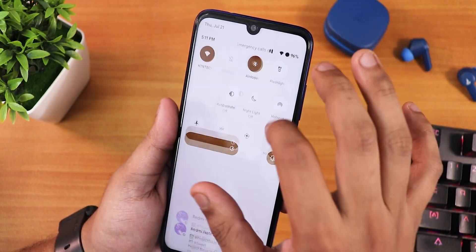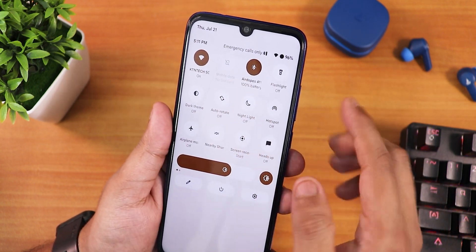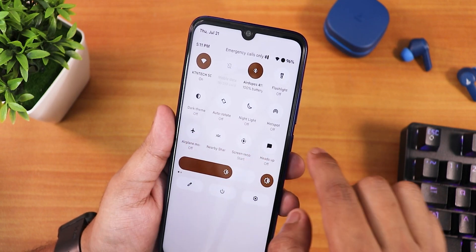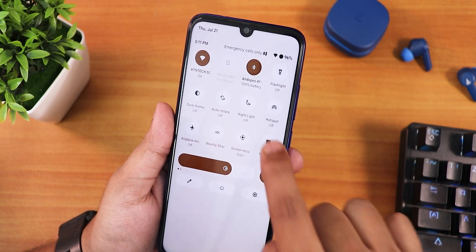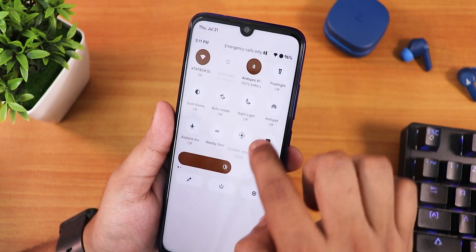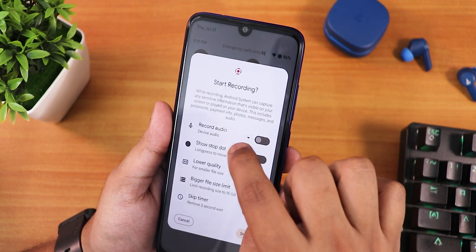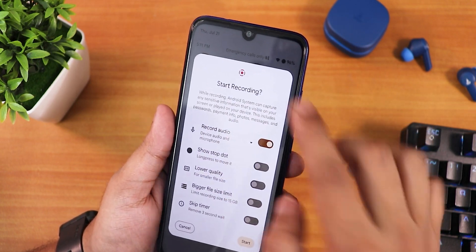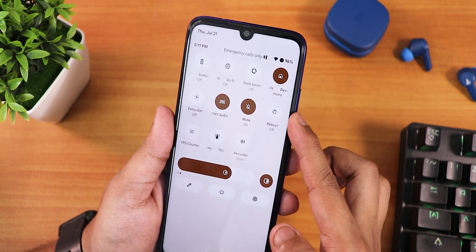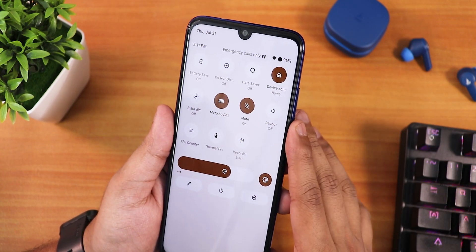You can add multiple toggles — Wi-Fi, mobile data, torch, dark theme, auto rotate, night light, hotspot, airplane mode, nearby share, and screen recording are all there. The screen recording does the Android 12L animation, looks beautiful, and you can record device audio and microphone audio simultaneously. Heads up can be disabled, battery saver is available, data saver, do not disturb, Google Home controls, Moto Dolby Audio, and sound control are also present.